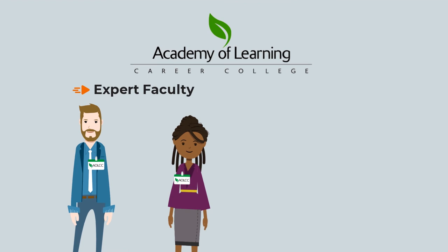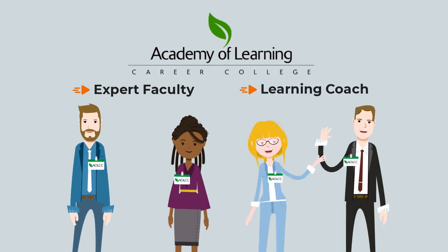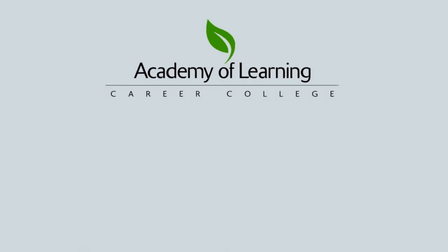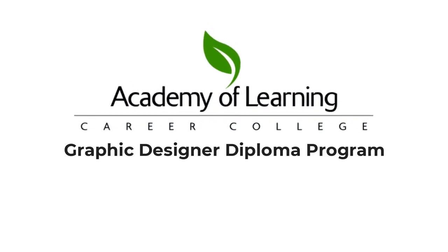And you'll explore essential concepts of marketing and sales. You'll work with expert faculty, all practicing designers in the industry, and a learning coach who's ready to provide support whenever you need it. Academy of Learning Career College's Graphic Designer Diploma Program — come join the exciting and rewarding field of graphic design.